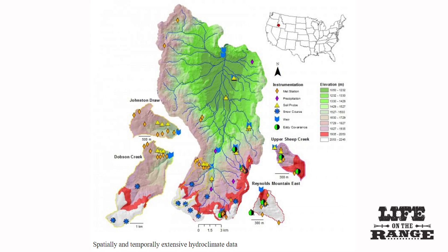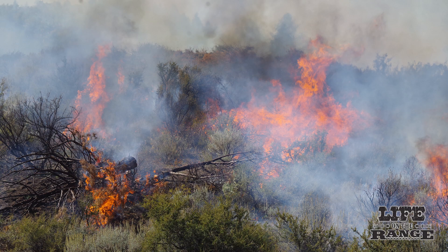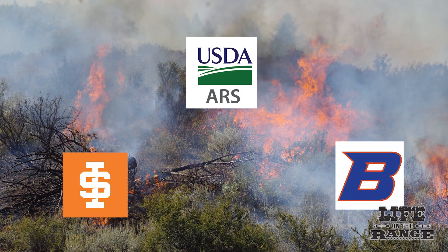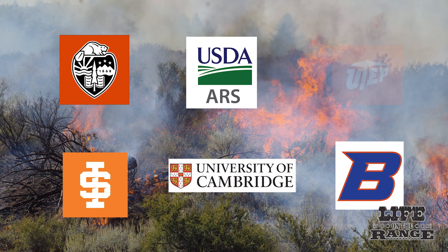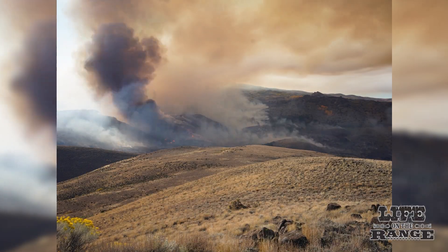ARS officials say it will be at least a year before we see the results of research studies related to the prescribed burn project. Twenty-three researchers are involved from ARS, Boise State University, Idaho State University, Oregon State, the University of Cambridge, and the University of Texas, El Paso. Life on the Range will do a follow-up story when the results are ready.